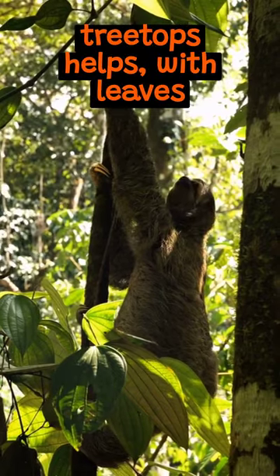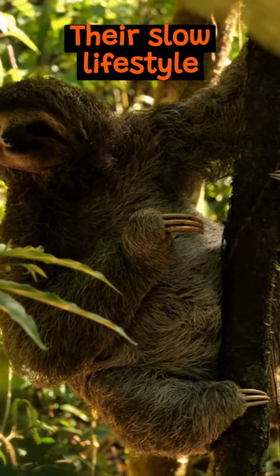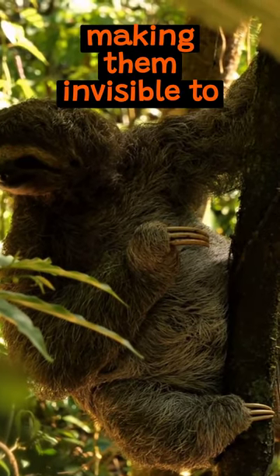Living in treetops helps, with leaves providing an easy grab-and-go meal. Their slow lifestyle also provides camouflage, making them invisible to predators.